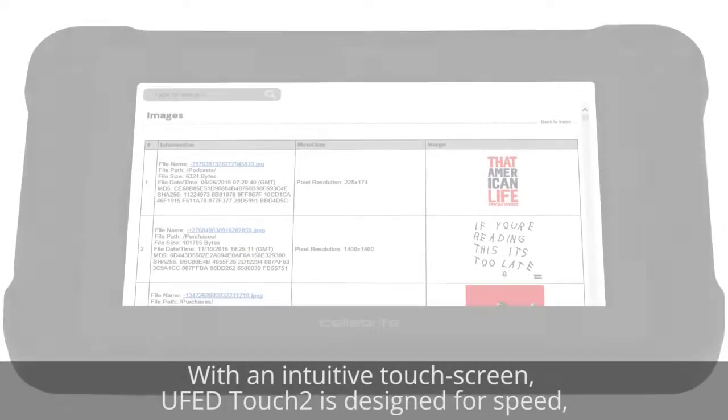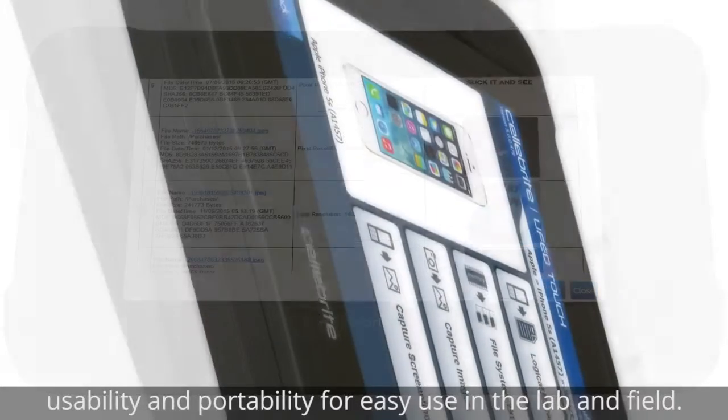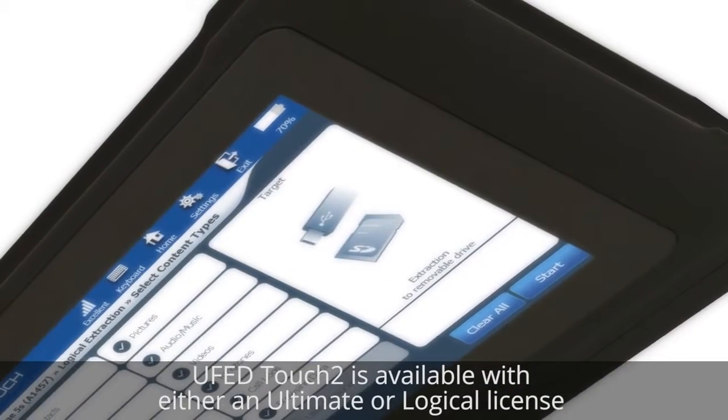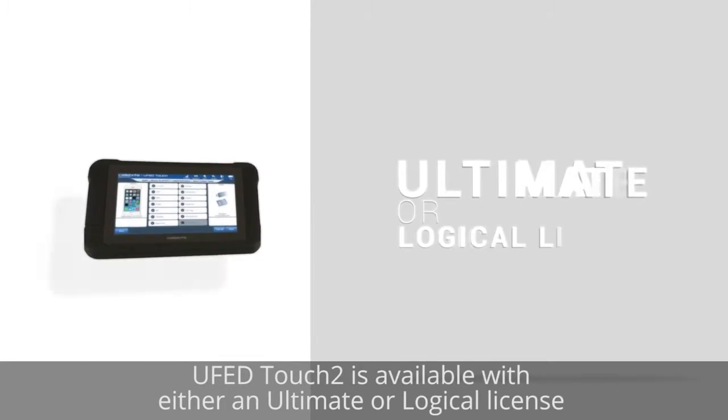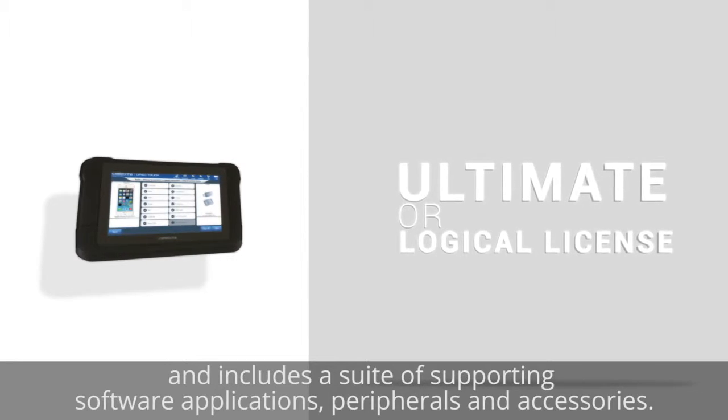With an intuitive touchscreen, UFED Touch 2 is designed for speed, usability, and portability for easy use in the lab and field. UFED Touch 2 is available with either an Ultimate or Logical license, and includes a suite of supporting software applications, peripherals, and accessories.